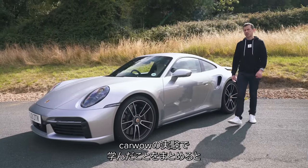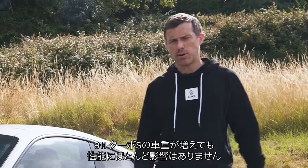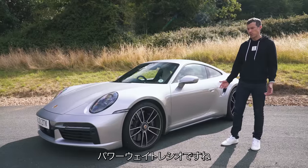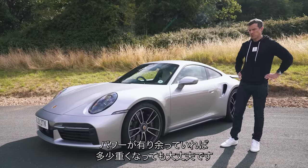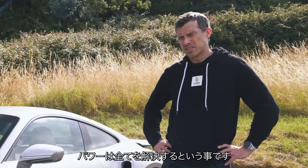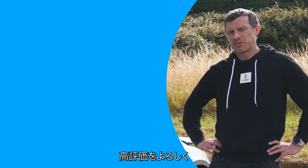So, what have we learned from this car science? Adding extra weight to a Porsche 911 Turbo S hardly affects its performance at all. It's all to do with power-to-weight ratio — having more power means adding a bit more weight doesn't really matter too much. Always go for more power is the simple answer to almost everything. I hope you enjoyed the video — if you did, give it a like.